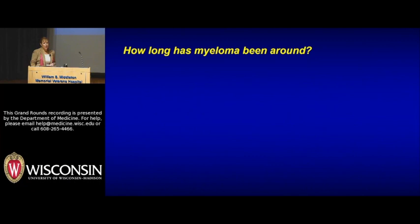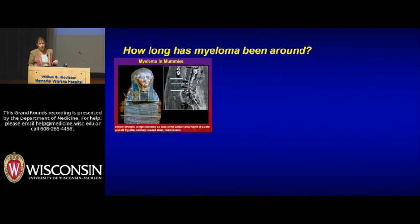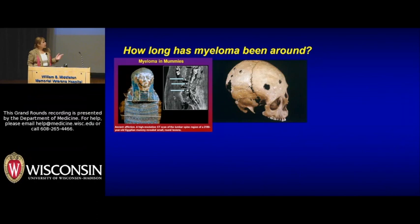So multiple myeloma — the question has come up about how long multiple myeloma has been around. In the first panel here, this is a CT scan of a mummy. You could use your imagination as these people did and say that looks like maybe a compression fracture or a lesion — maybe this mummy had myeloma. We don't know. This is probably more convincing: this is a fossil from 3,000 B.C.